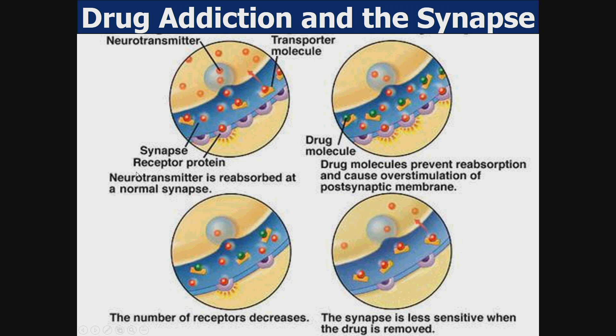At a normal synapse, the neurotransmitter is reabsorbed through reuptake receptors on the presynaptic neuron. Drug molecules prevent this reabsorption and cause overstimulation of the postsynaptic neuron. As a result, the number of receptors on the postsynaptic neuron decreases, making the synapse less sensitive when the drug is removed.